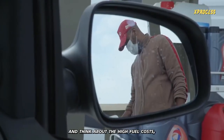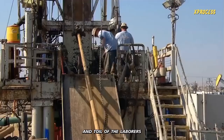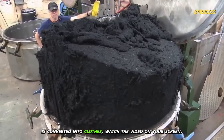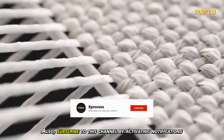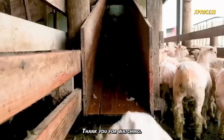The next time you fill up your tank and think about the high fuel costs, take a moment to acknowledge the sweat and toil of the laborers and oil producers who make it all happen. If you want to know how sheep's wool is converted into clothes, watch the video on screen. Like the video if you enjoyed it, share it with your friends, and subscribe to this channel by activating notifications to keep learning. Thank you for watching.